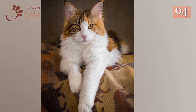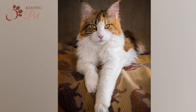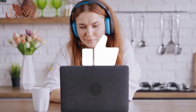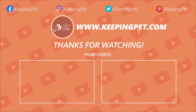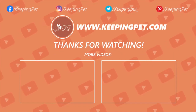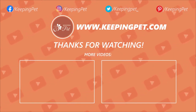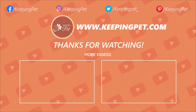That was all about Calico Maine Coons. If you want to learn about White Maine Coon, click on the video shown on the screen. If you liked this video, give it a thumbs up and share it with your friends on your socials, and we will see you soon in another video. This video was brought to you by KeepingPet.com, a web platform dedicated to providing the best pet care tips to pet owners. We hope you enjoyed watching this video. Like this video and subscribe to our channel for much more.